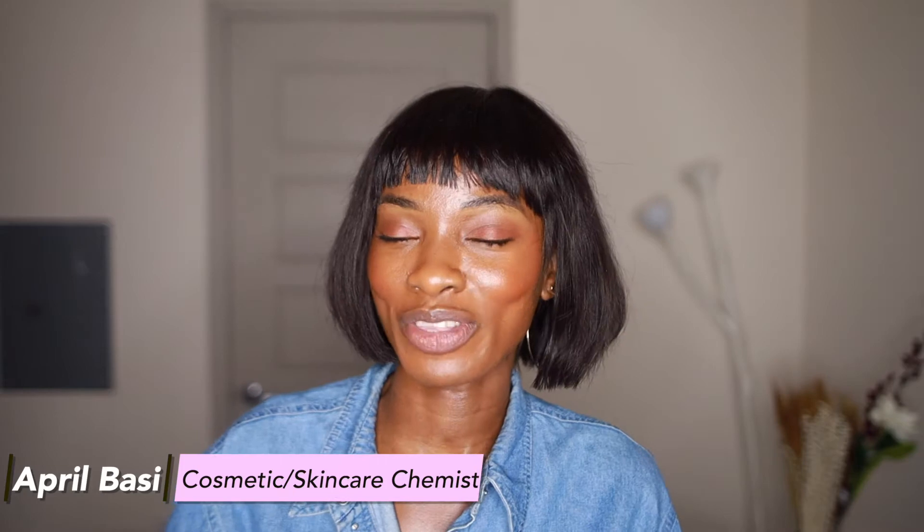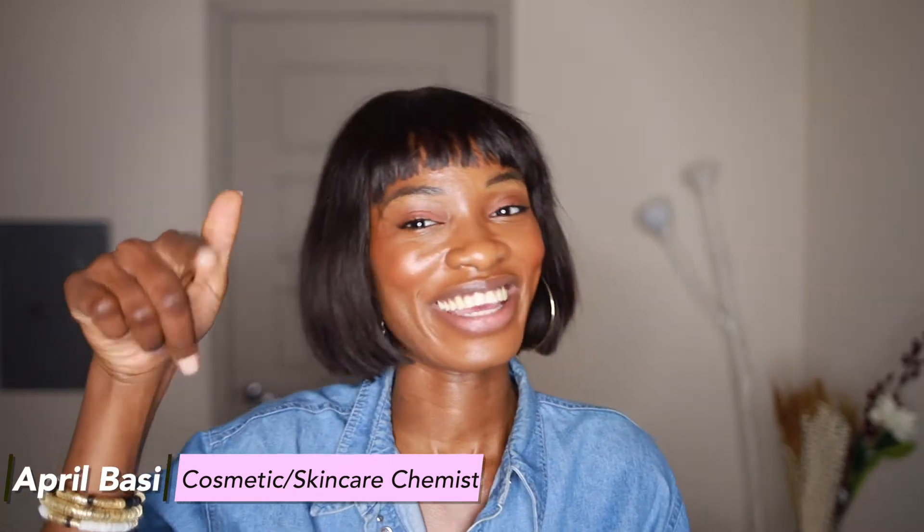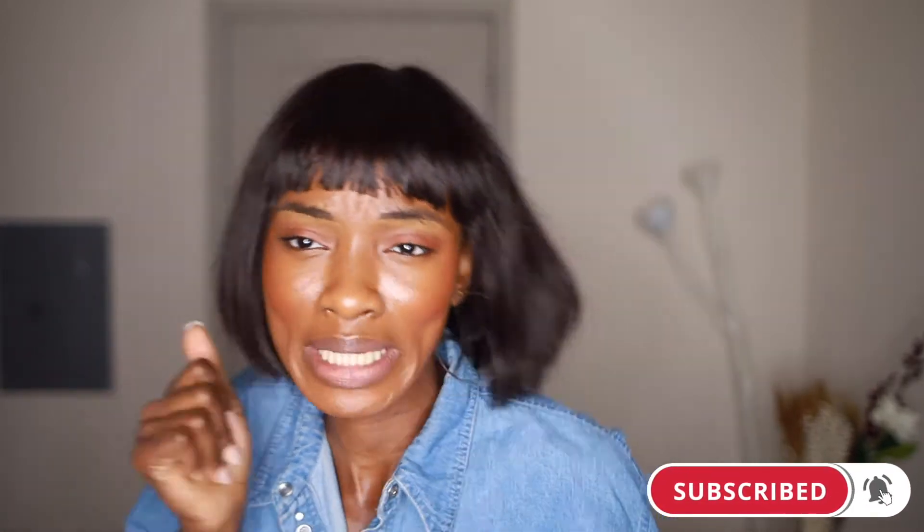Hey guys, I'm April. I'm a skincare chemist — I talk about all things skincare, back-end, front-end, and everything in between. If you enjoy that kind of content, hit that like button below and subscribe to this channel. Join the family — we're here every week talking about skincare and giving you the latest scoop.